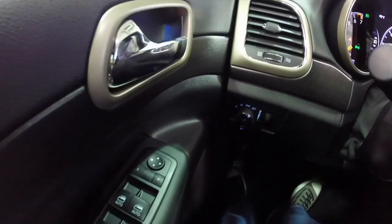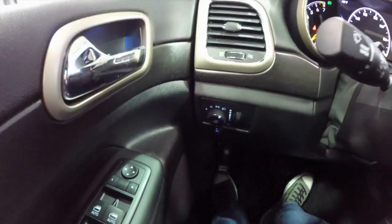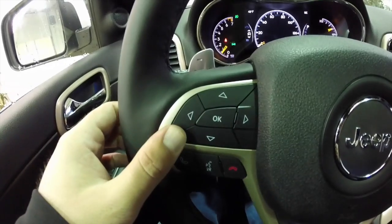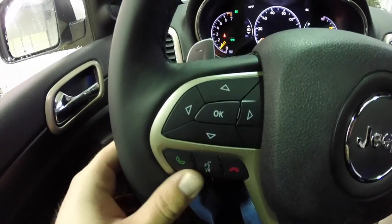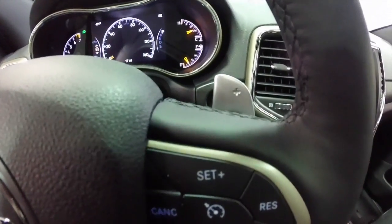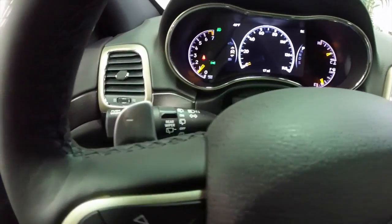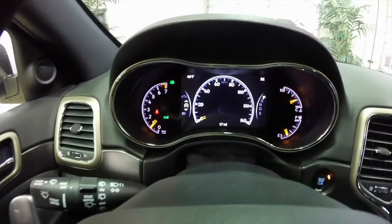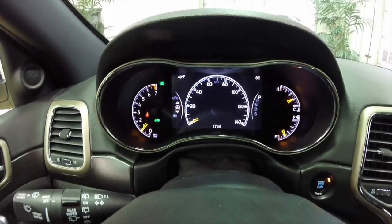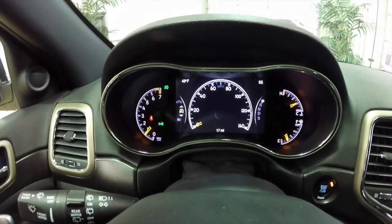I'm just going to pan through the interior to show a little more detail. Steering wheel mounted controls for your reconfigurable instrument cluster, Uconnect Bluetooth, and your cruise control. This vehicle also has paddle shifters mounted behind the steering wheel for up-shift and down-shift. It is equipped with a multi-view reconfigurable display.